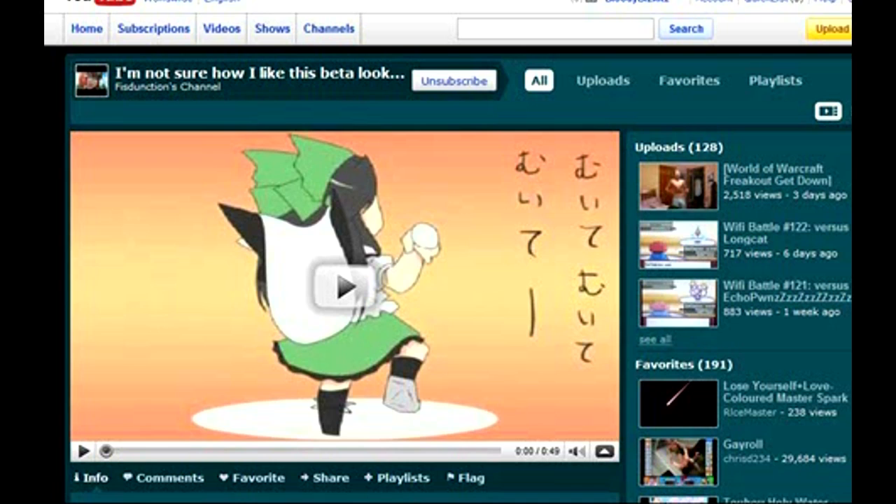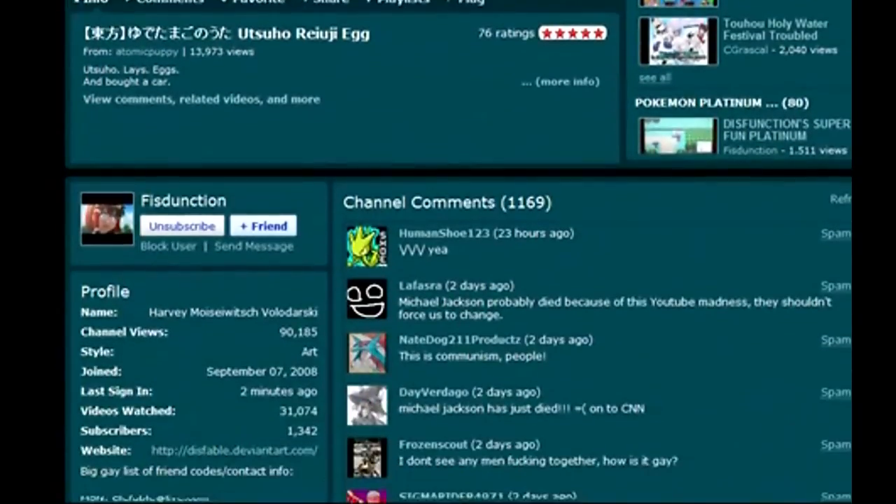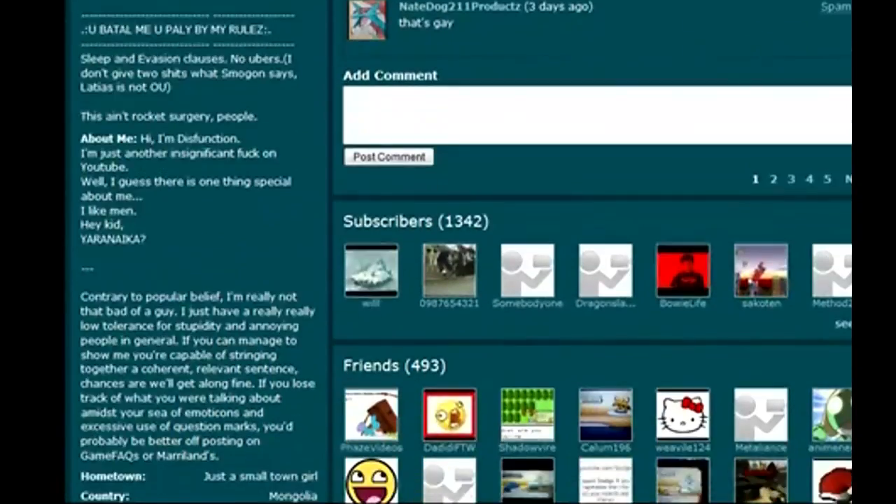Now I had noticed about the new beta channels a long time ago, how people were updating to the new beta channels, and I really did not like the look of them. They were just weird looking, different, and I didn't like it.